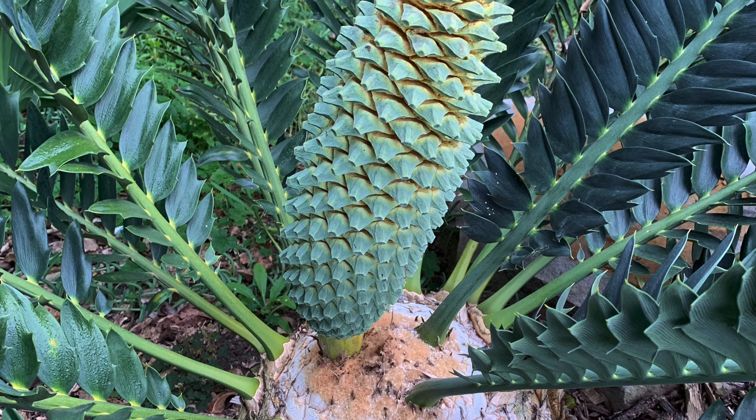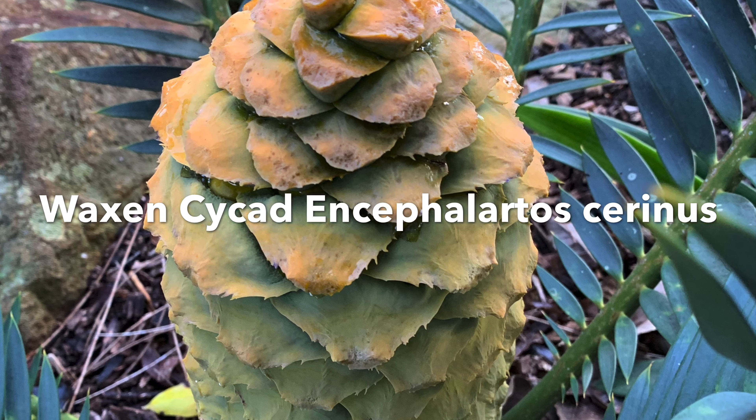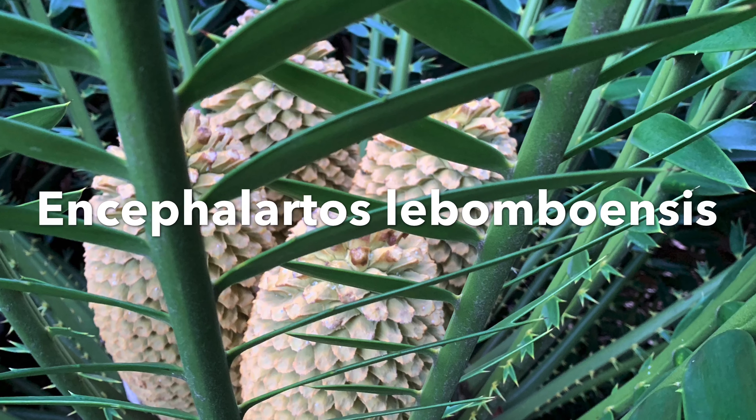You'll find many more examples of these fascinating and ancient plants in our Southern Africa garden. Southern Africa is a centre for biodiversity for cycads.